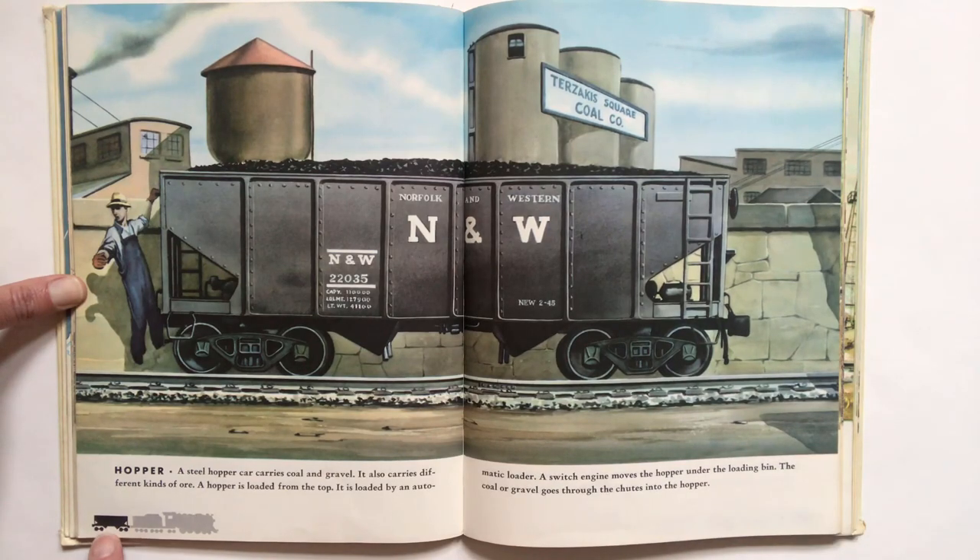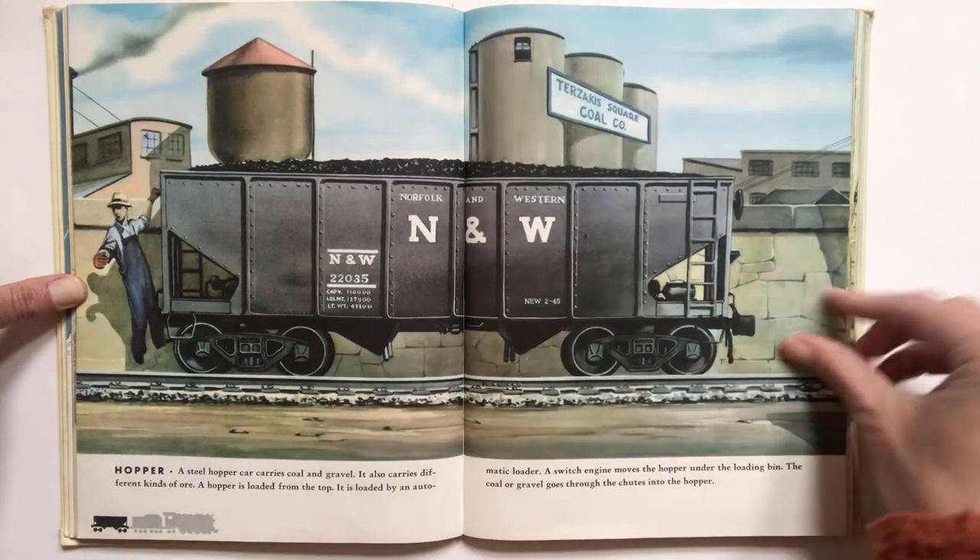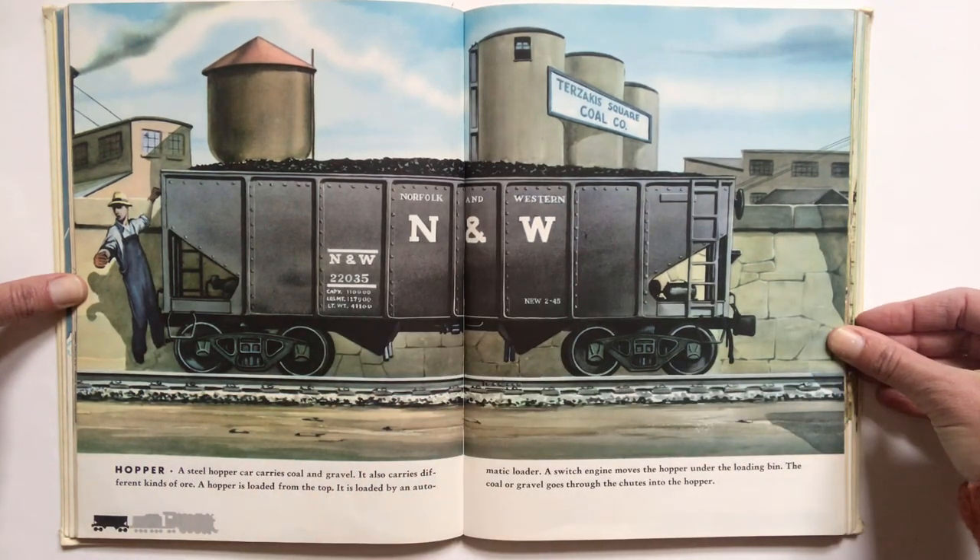Number two, the hopper. A steel hopper car carries coal and gravel. It also carries different kinds of ore. A hopper is loaded from the top. It is loaded by an automatic loader. A switch engine moves the hopper under the loading bin. The coal or gravel goes through the chutes into the hopper.